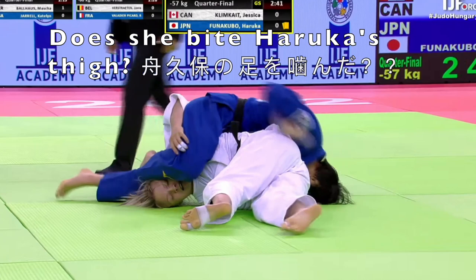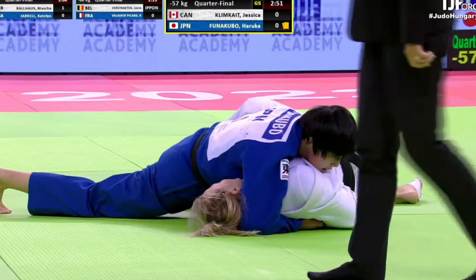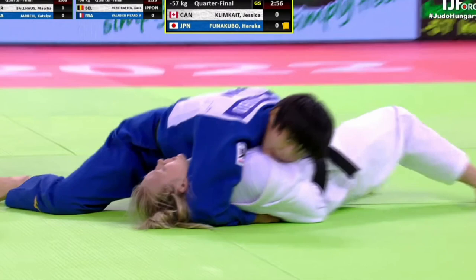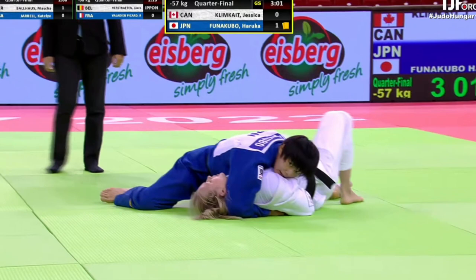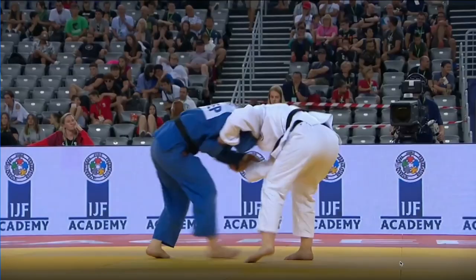I don't know whether she nibbled her on the thigh there — looked to me like she did. You can play that back and decide for yourself, and let me know in the comments whether you think Klimkate bit Funakubo on the thigh. This was a big victory for Funakubo. I think Klimkate's probably the person to beat at the World Championships in this division, and Funakubo has done so in their last three meetings.